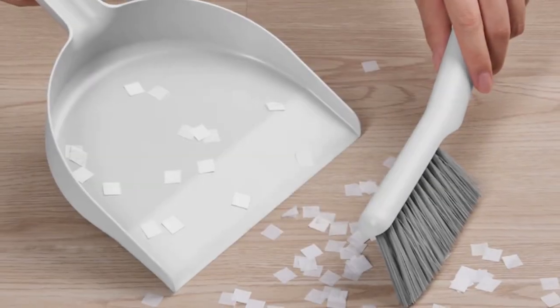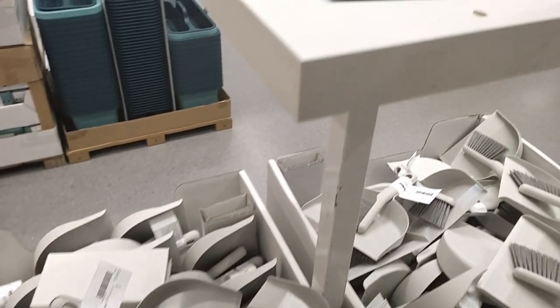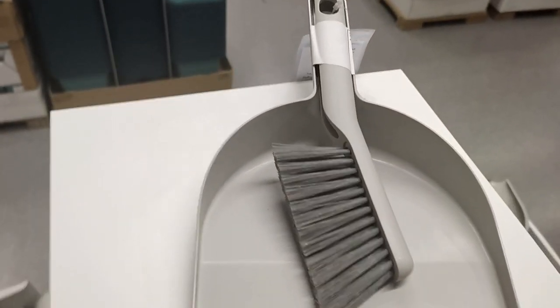The brush conveniently attaches to the dustpan, allowing for effortless storage and easy access whenever you need it.